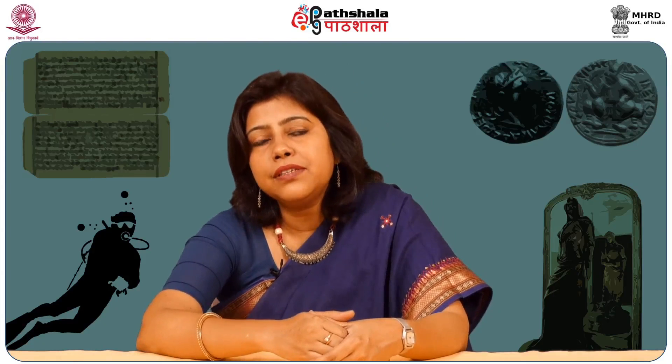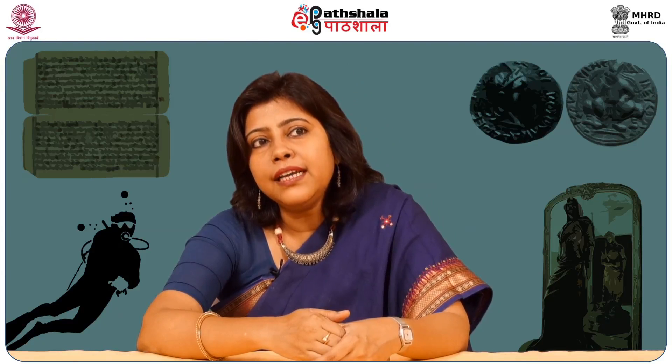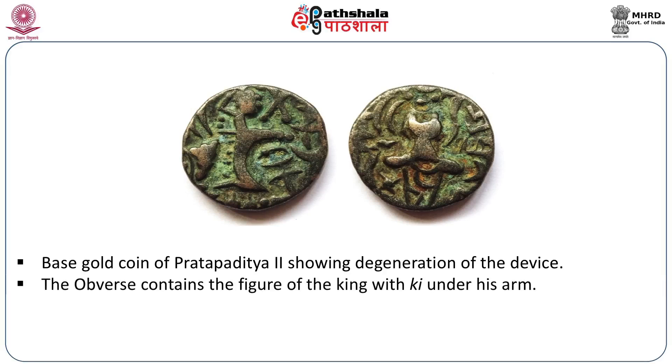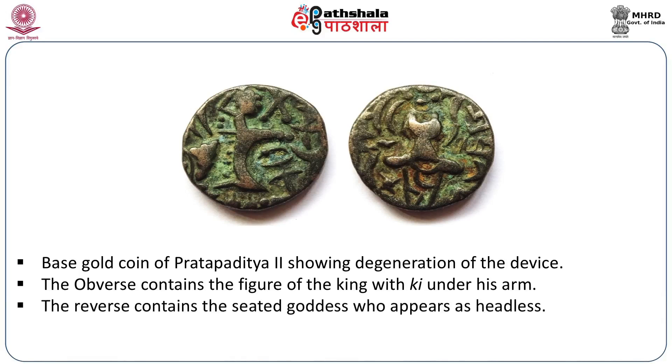The joint coinage of Kshema Gupta and Didda belongs to the Utpala dynasty. On the obverse is the same stylized king, and on the reverse the enthroned goddess is not at all identifiable — only her ear ornaments (kundala) can be recognized, and the throne does not appear. There is also a base gold coin of Pratapaditya II showing further degeneration: the obverse contains the figure of the king with 'Ki' for Kidara under his arm, and the reverse has a degenerated figure of the seated goddess who now appears headless. The shape of the coins is also peculiar — not fully round but slightly elongated — indicating the degeneration of shapes in early medieval or post-Gupta North India.